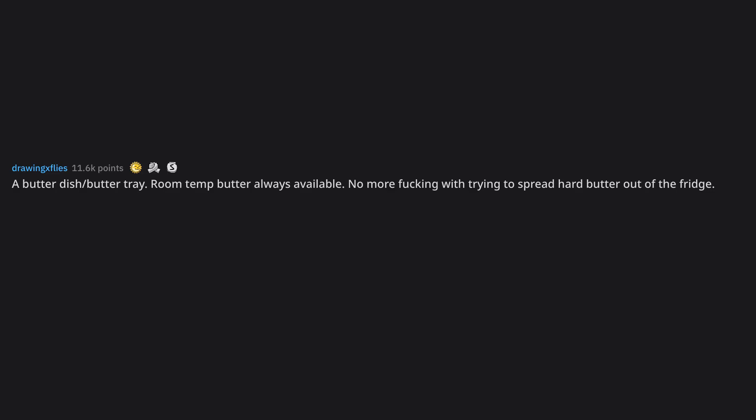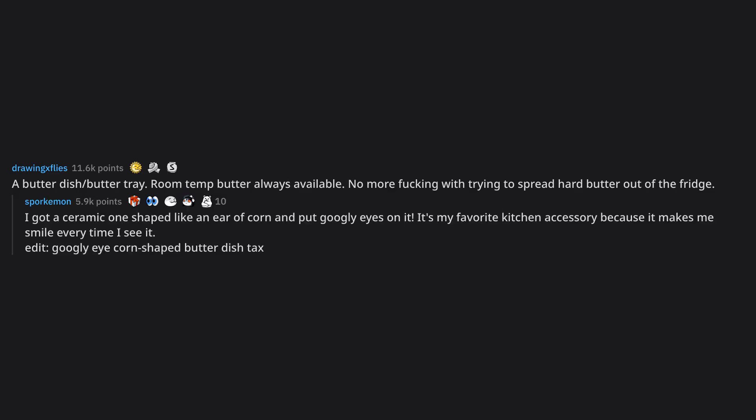A butter dish. Room temp butter always available. No more dealing with trying to spread hard butter out of the fridge. I got a ceramic one shaped like an ear of corn and put googly eyes on it. It's my favorite kitchen accessory because it makes me smile every time I see it. Edit: googly eye corn-shaped butter dish — thanks.